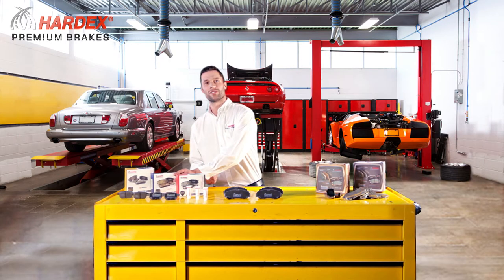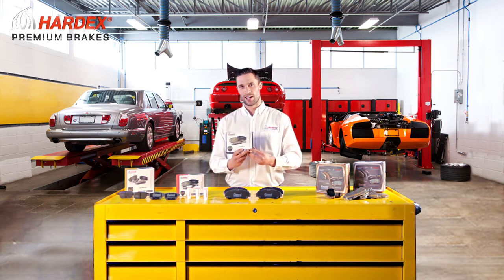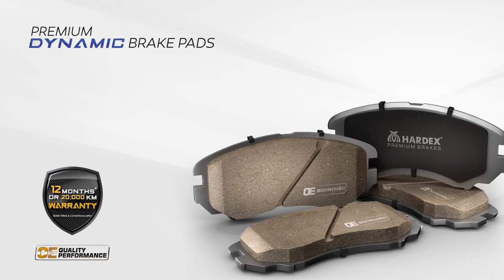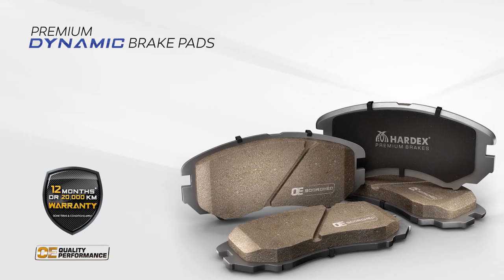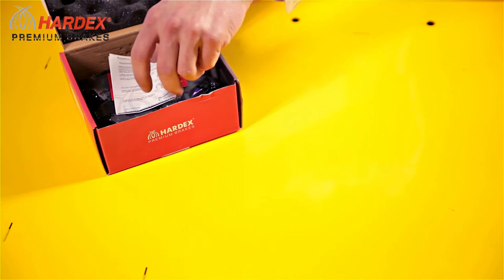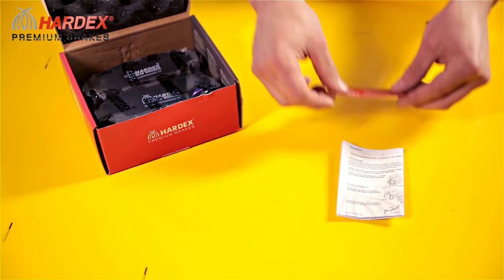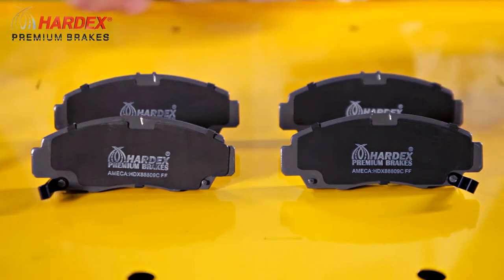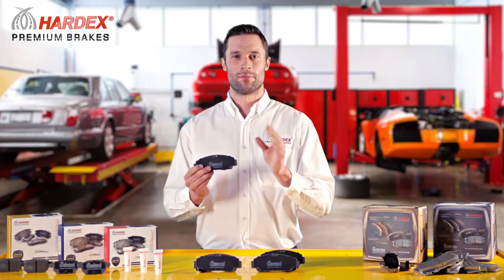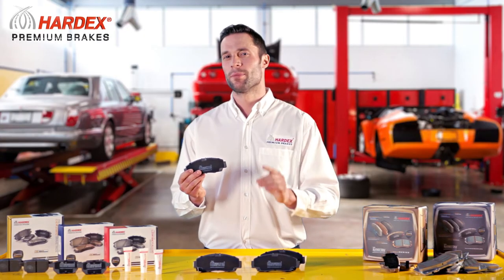Hey guys, now we'll take a look at the brake pads for the uncompromising driver — Hardex Dynamic Brake Pads. These pads are specifically designed for younger cars from 2006 and onwards. They work very well with SUVs and luxury cars and provide a strong bite for the best braking performance. These pads are the best brake pads in Hardex's premium line and are absolutely the perfect option to upgrade to.